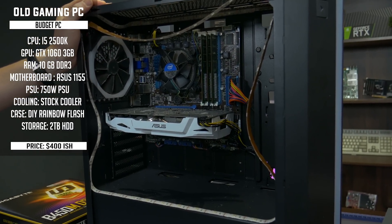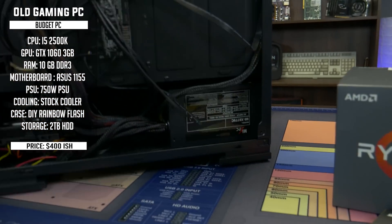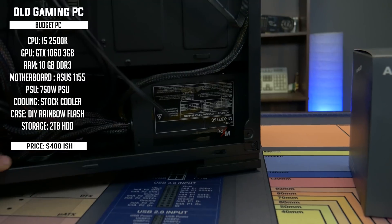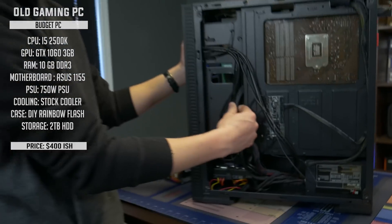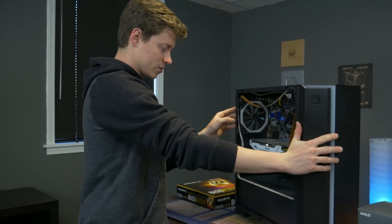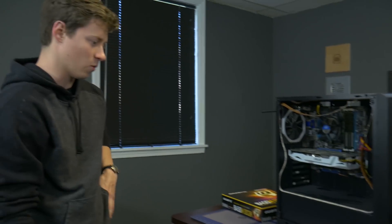And then we have a 750 watt power supply from a company that I've never heard of — 'My PC'? Yeah, it's like 750 watts, it's really weird. It doesn't appear to be certified, but it has kind of sleeved cables, so it's not the cheapest power supply we've seen. So as far as the upgrade goes, it'll work. And Matt's going to go and talk about what parts we're upgrading with to make this PC amazing.